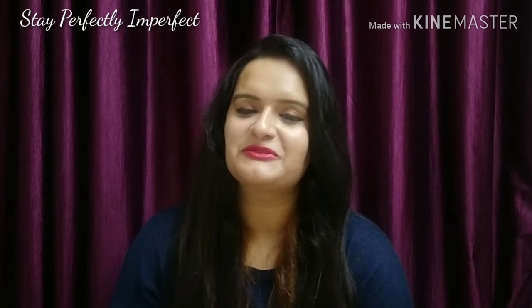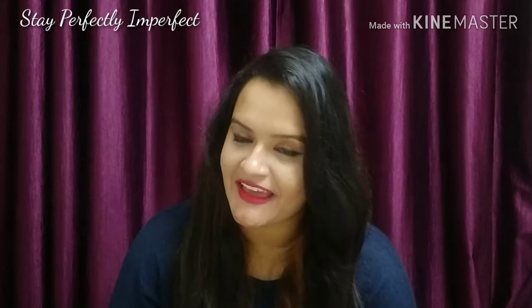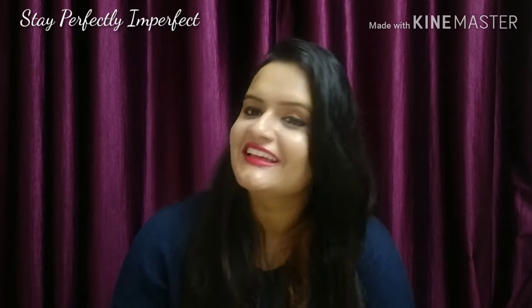Hello, welcome to my channel Stay Perfectly Imperfect. If you are new on my channel, hello, I am Anshika. And if you know me well, let's start.